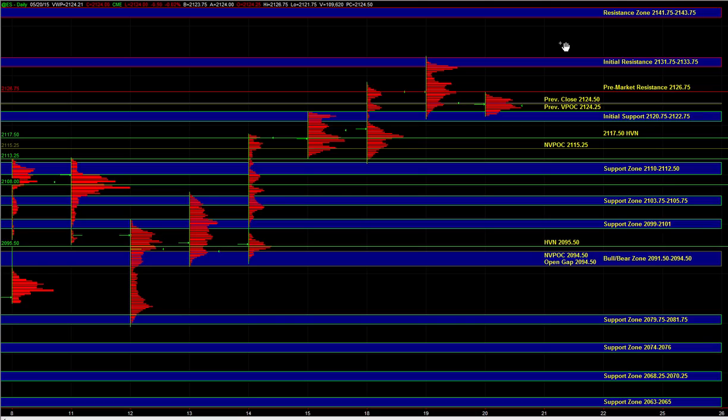That's still an area where we could see responsive sellers active in the market, especially if TF is still struggling with the 1260 to 1262 zone. On the other hand, if TF completely breaks out above that area, then ES would have potential to break to a new all-time high.